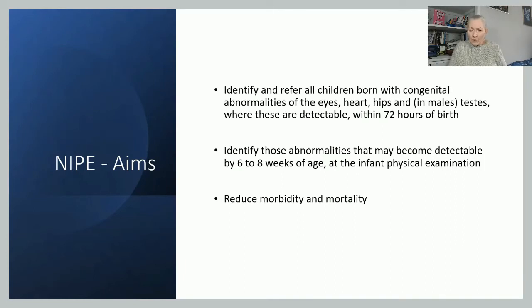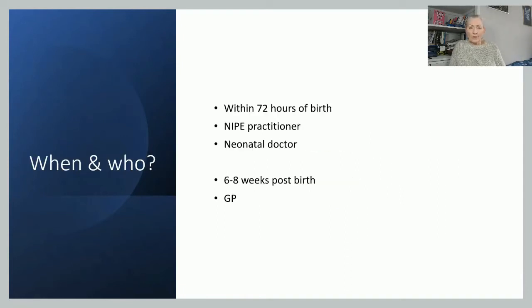We're also aiming to identify abnormalities that may become detectable by the time the baby is six to eight weeks old. Some abnormalities are not present at birth but become apparent over the following six weeks. Quite a few cardiac abnormalities don't show themselves until the baby is a little bit bigger, has more circulating volume, and is growing. The ultimate aim is to reduce morbidity and mortality for those babies and the stress on the family.